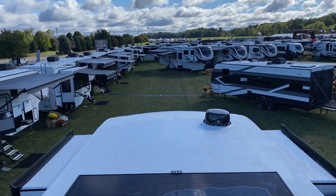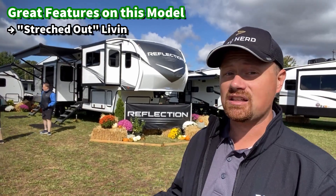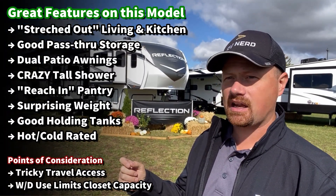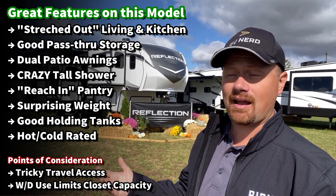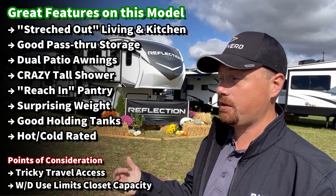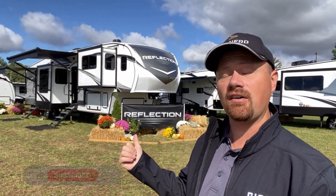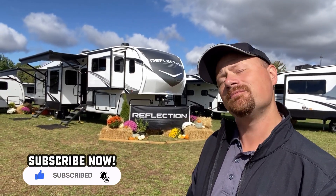I was also really surprised — a lot of front living rooms have terrible front storage capacity, and this one does not suck. It's got a couple of little hiccups, but other than a two-stage travel access situation, this thing is on point. I'd love to hear what you think, and if you appreciate the content, hit that subscribe button. Let's get in there.